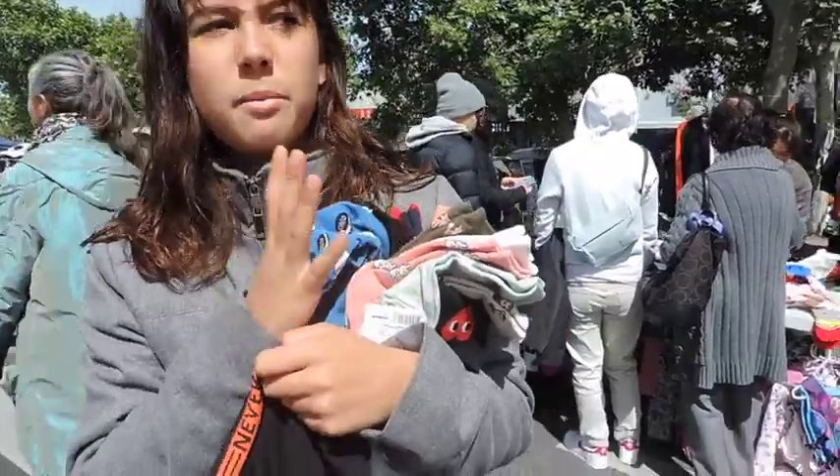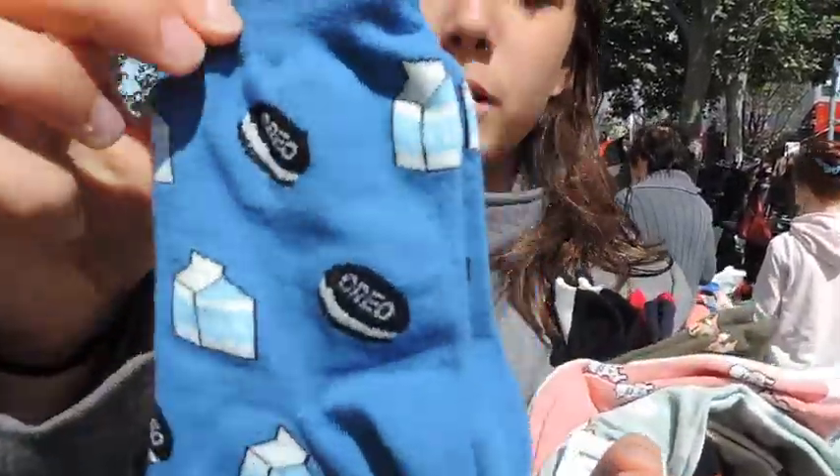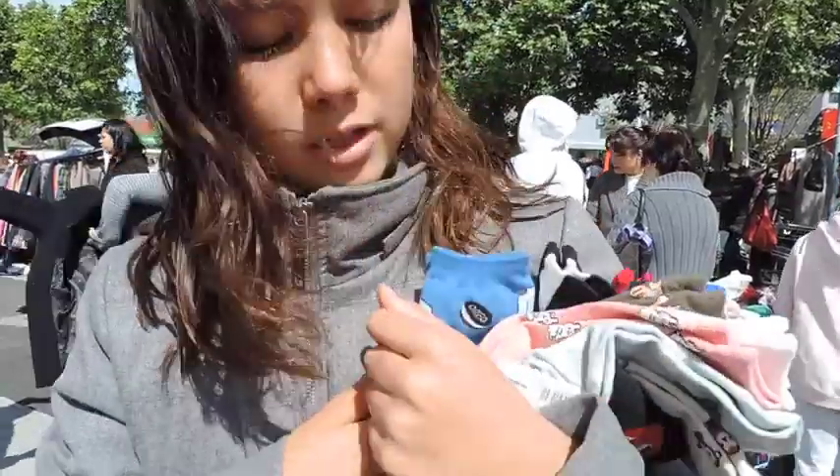We bought some socks for mom to sell — these ones are my favourite. They've got Oreos and milk on them. Best combination.